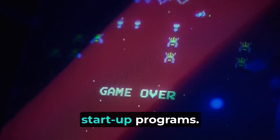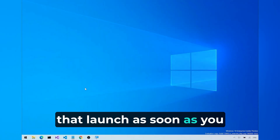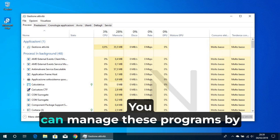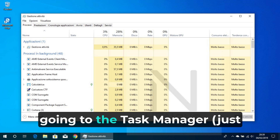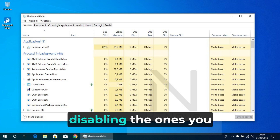First off, let's talk about startup programs. These are the little sneaky apps that launch as soon as you turn on your computer, slowing down the whole process. You can manage these programs by going to the Task Manager — just press Ctrl+Alt+Delete — and disabling the ones you don't need.